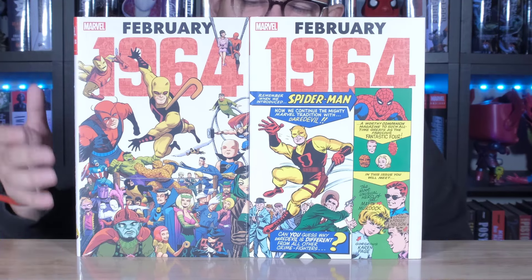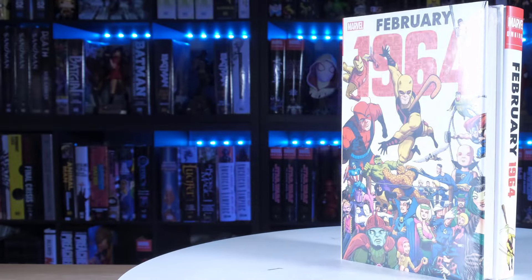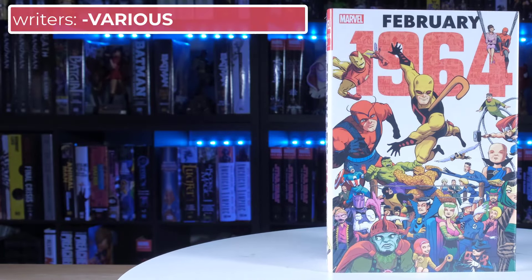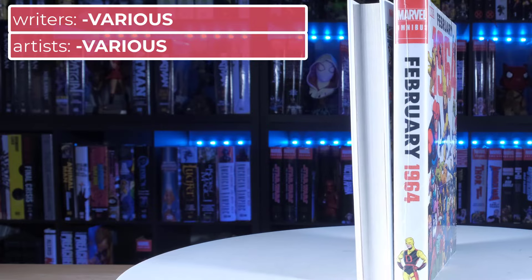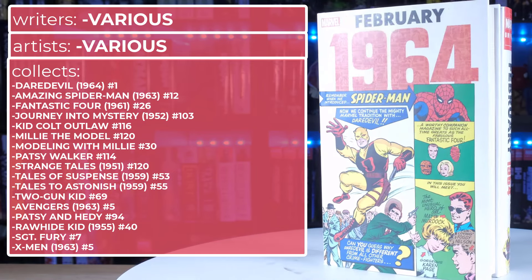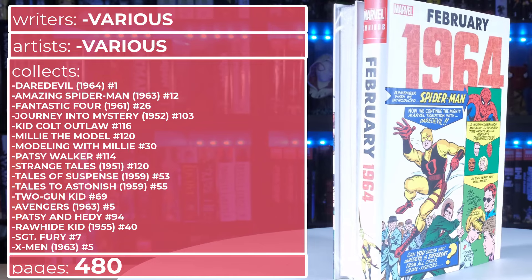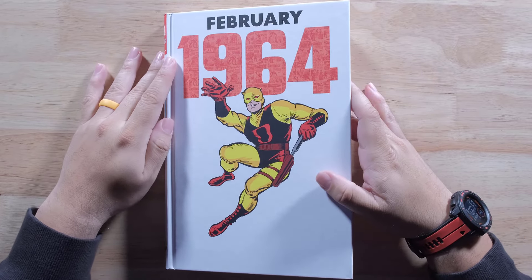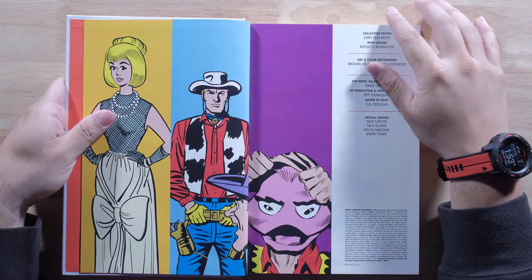All right, let me put this back. Let's go ahead and take a look — let's jump back in time and rewind the clock and see what February 1964 is all about. Let's get into 1964. Let's look inside this book and see what's going on and get some more information.